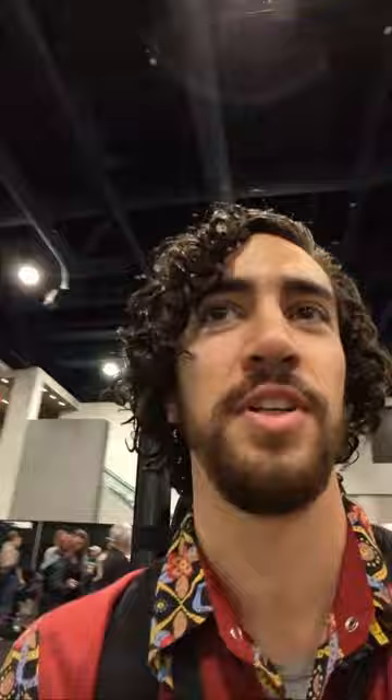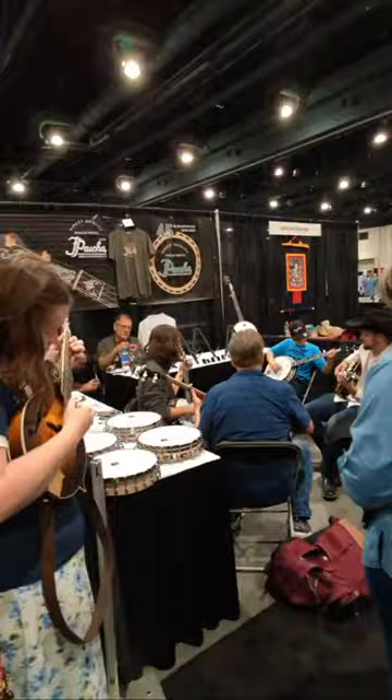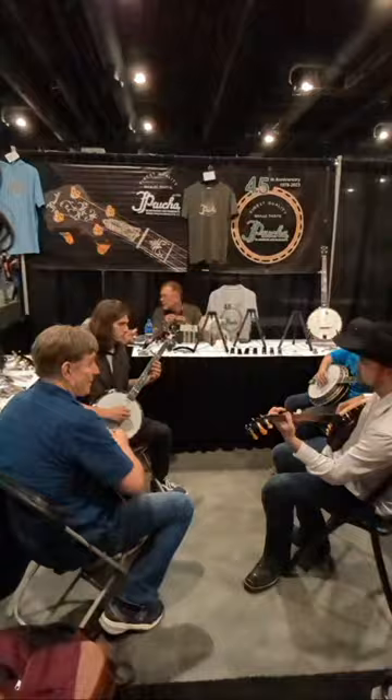That's the IBMA Foundation. One more shout out to Leadership Bluegrass — the alumni reception is the first event at World of Bluegrass, for people who have attended in the past. That was the first thing I went to on Monday night. Here's another classic IBMA experience — four banjos, because three is not enough.